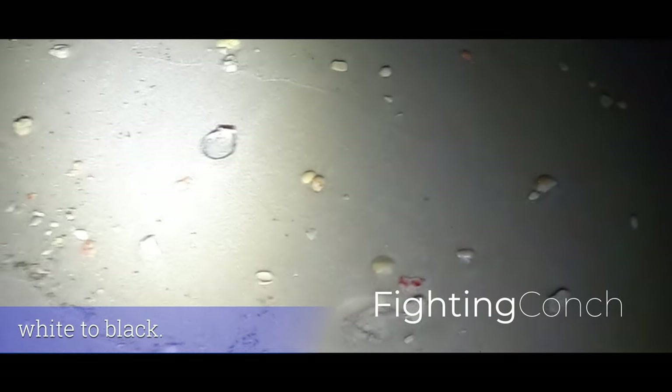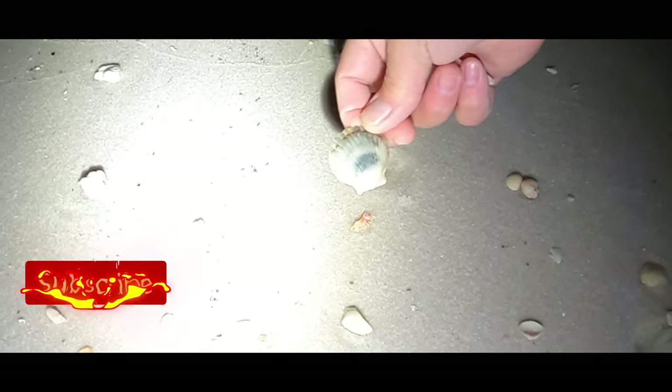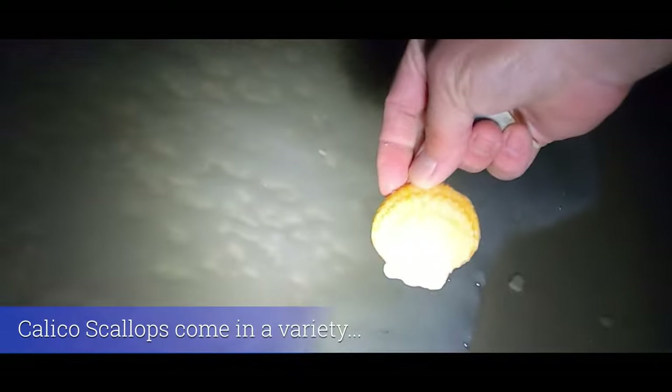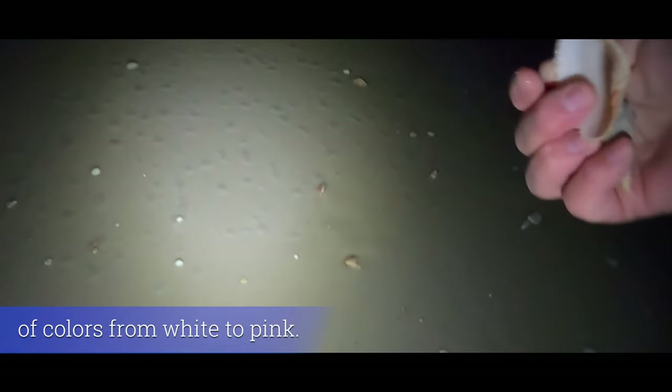Florida Fighting Conk — interesting looking scallop there. Oh look at this one down by the water, look at all the orange in this one. Look at all the orange — that's definitely a beautiful one.